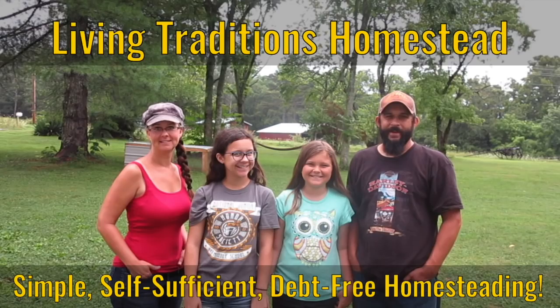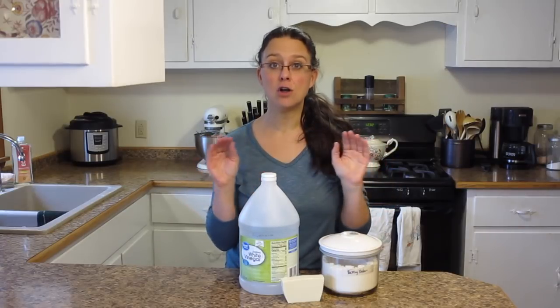Three natural products to clean your entire house and save you a ton of money. My name is Sarah from Living Traditions Homestead and on our homestead we're all about living as naturally as possible for as little money as possible. I wanted to share three different products that can essentially clean your entire house for very little money and it is all natural.